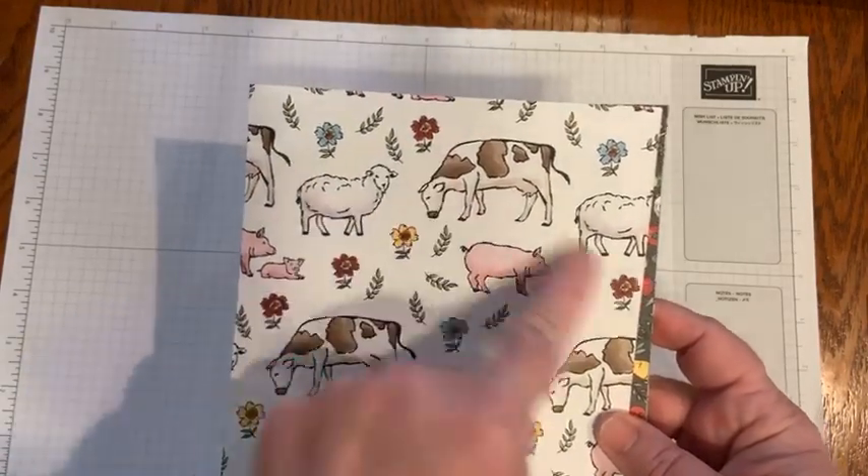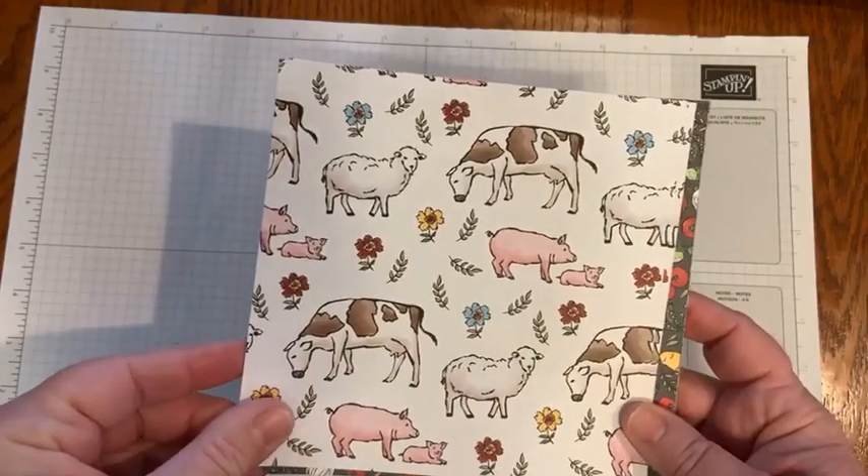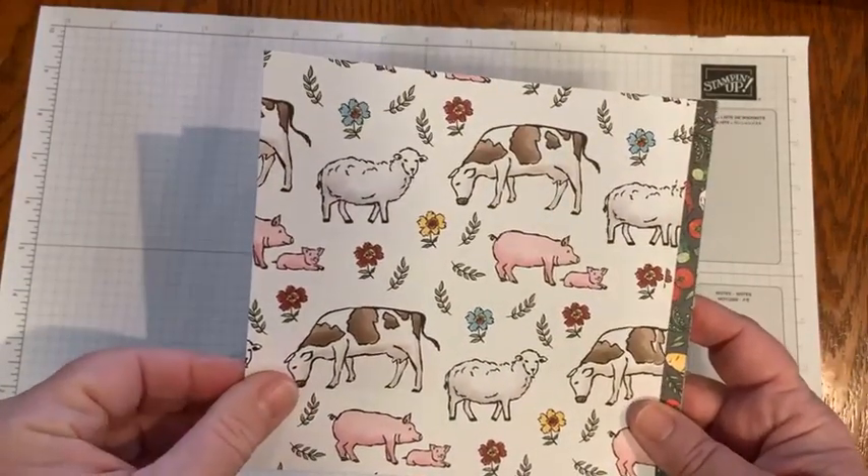It is really cute, especially when you have the die. So I'll show you the paper, then I'll show you my cards, and then we'll make a couple.